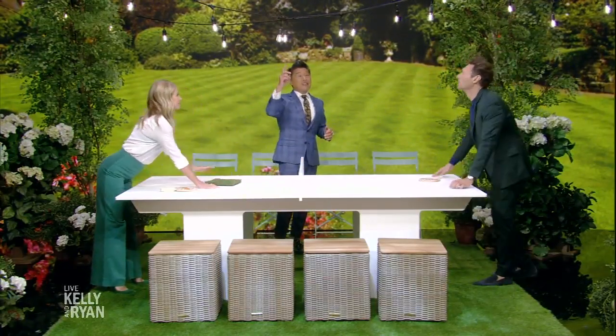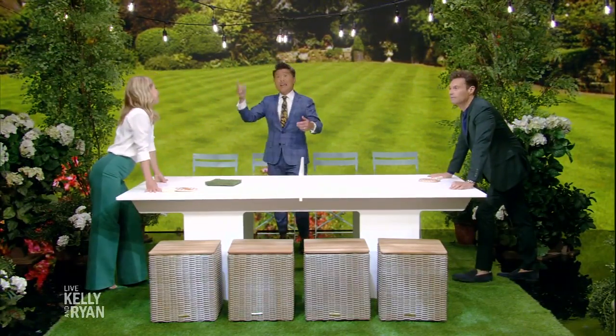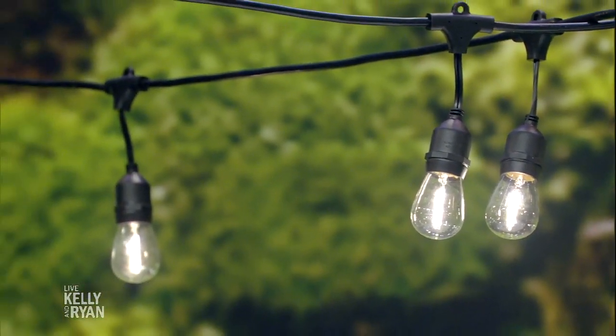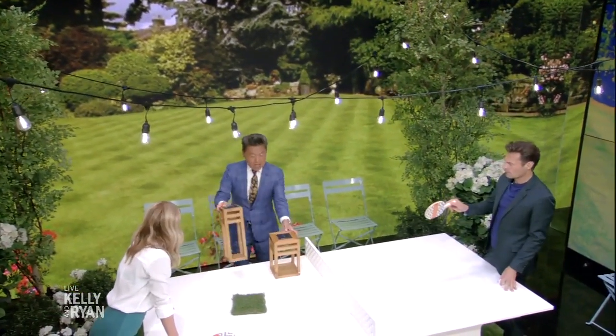The next thing is lighting. Take a look at these — most people know these are a beautiful way to add atmosphere to a space. These are LED, so you're looking at 50,000 hours of lighting. You'll never have to replace them — most people won't need to in their lifetime — and you don't need an electrician.